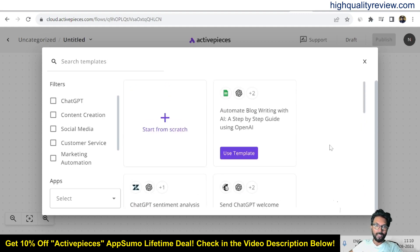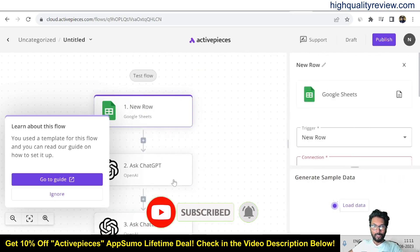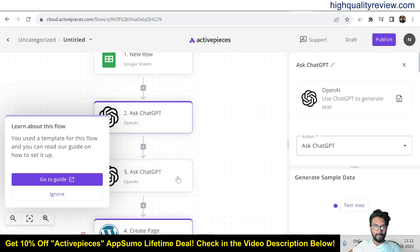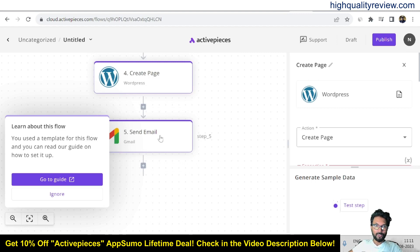Instead, I want to create a new flow from scratch. You can also use a template — for example, there is a template that uses Google Sheets, asks ChatGPT, then creates a post in WordPress, and sends an email. That is how a template works. But I want to create one flow from scratch.